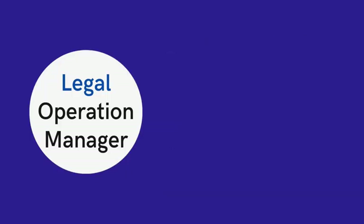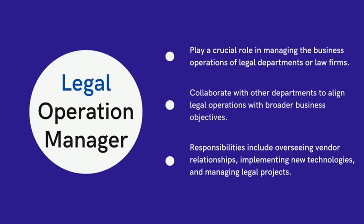The role of legal operations manager is becoming increasingly crucial in the evolving legal industry. These professionals specialize in managing the business operations of legal departments or law firms, aiming to enhance efficiency and effectiveness. They handle tasks such as budget management, technology implementation, and process development.